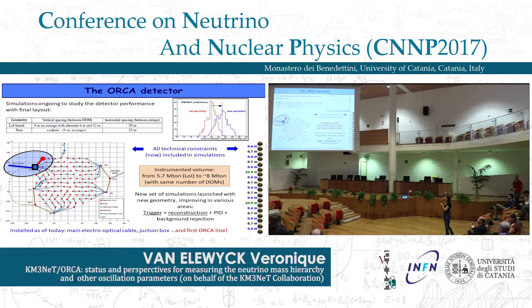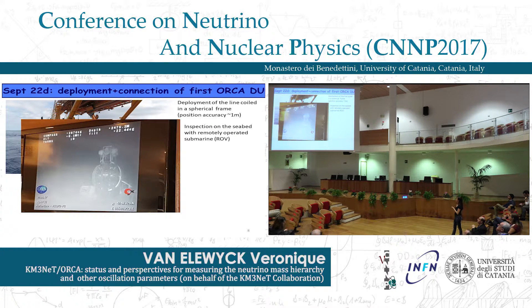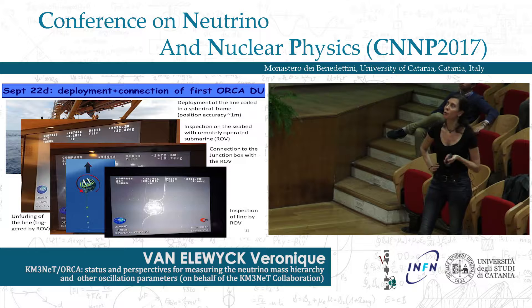As of today, the main electro-optical cable was deployed at end of 2015, and the first junction box was deployed last year. Since a couple of weeks, we have our first ORCA line deployed and connected to this junction box. The line is coiled into a spherical frame for deployment from a boat and deposited on the seabed with a position accuracy of the order of one meter. A remotely operated vehicle then performs the connection to the junction box and triggers a mechanical system to unfurl the line automatically, followed by final inspection of each floor.